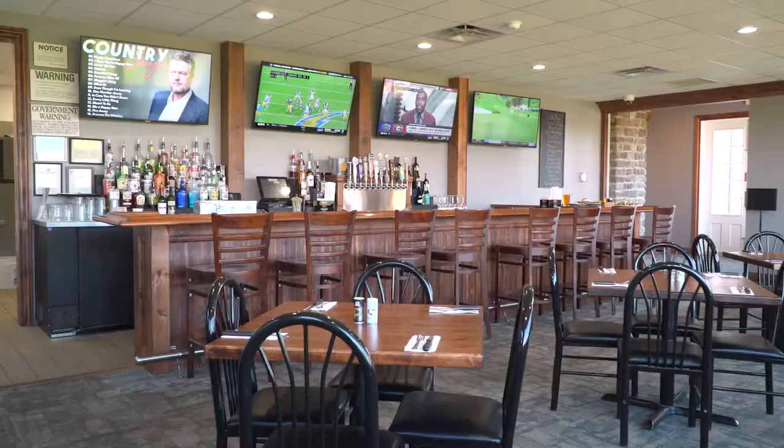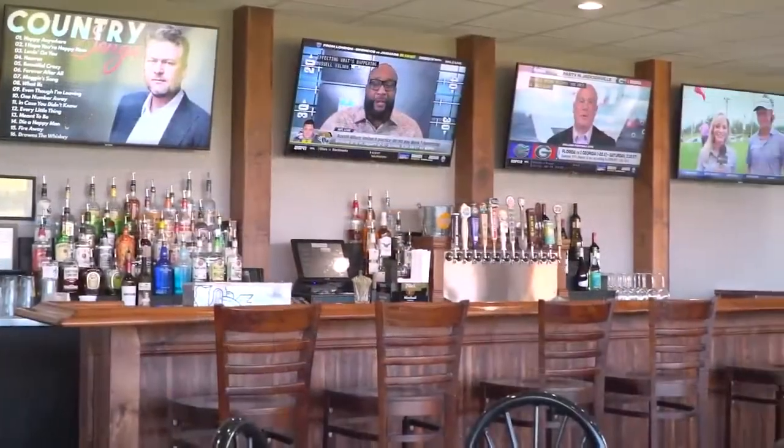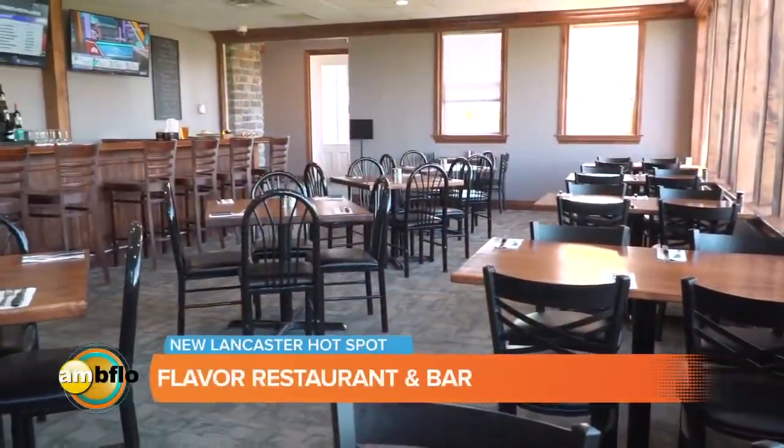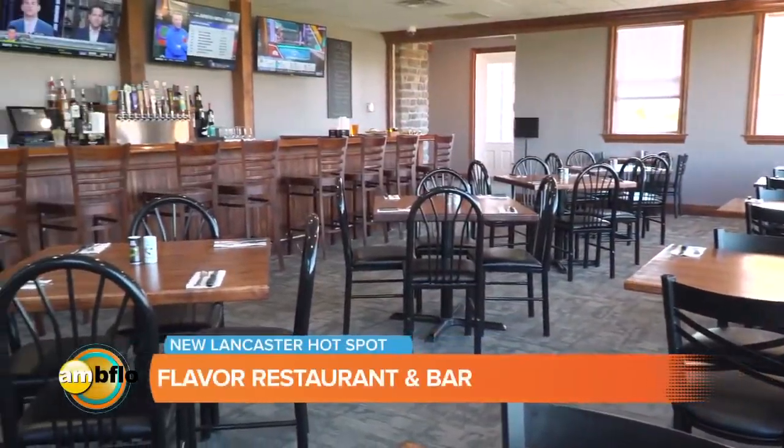Tony, give us some great features of the bar. One of the great things is we have four big screen TVs. We always have sports on there — whether it's a football game, hockey game, golf, or whatever we need.